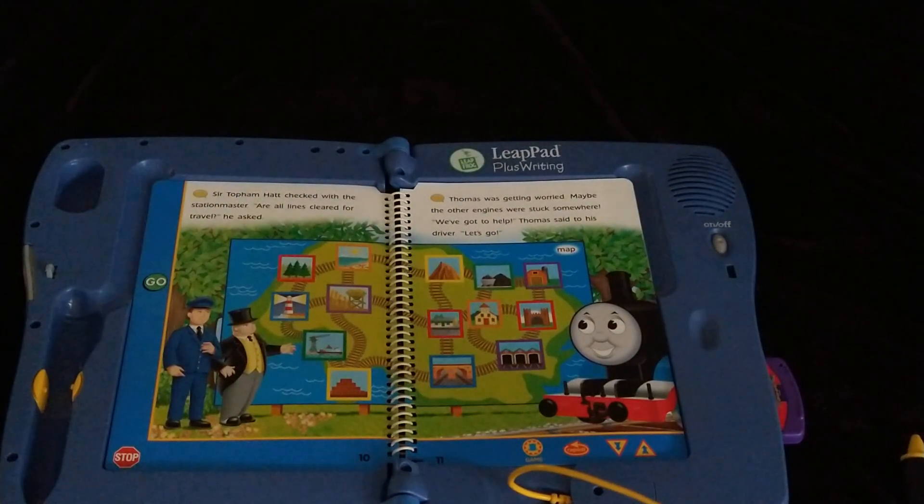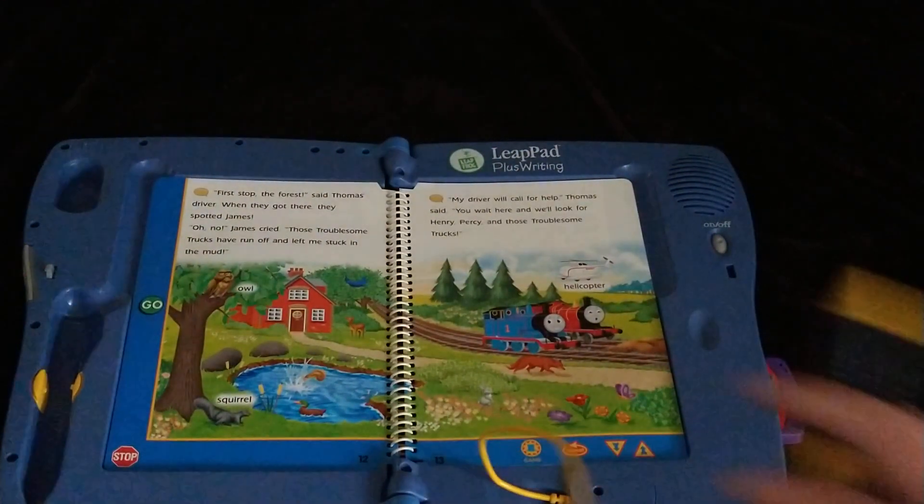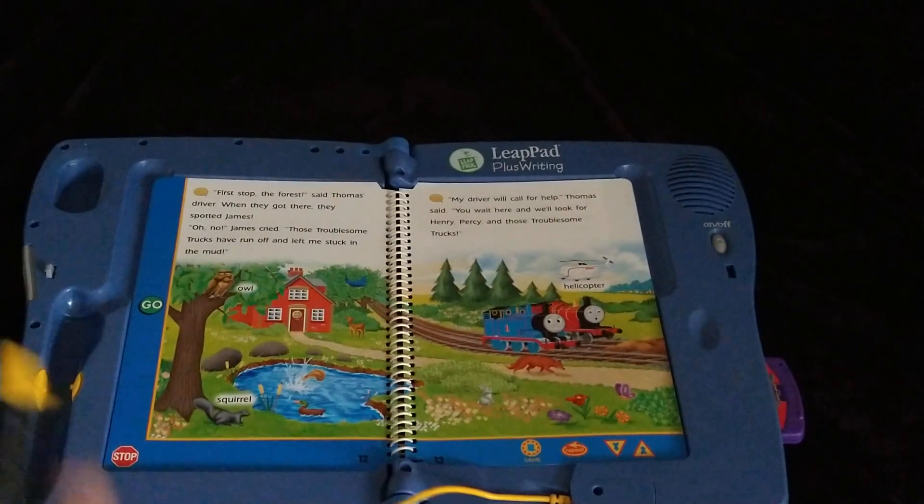All right, now on to part two of the games in the Thomas the Releaseful Engine Leap Pad book. So let's just go. One game on pages 12 and 13.